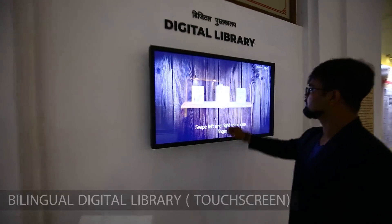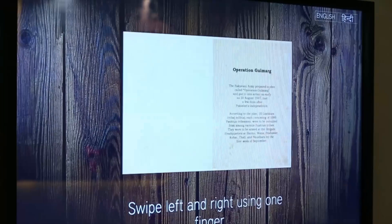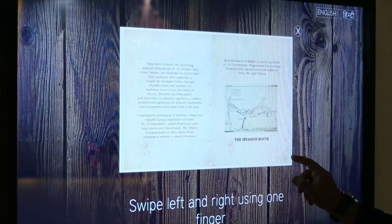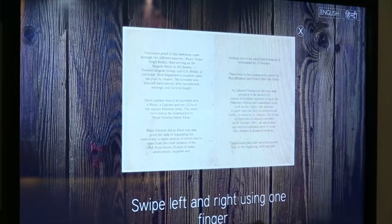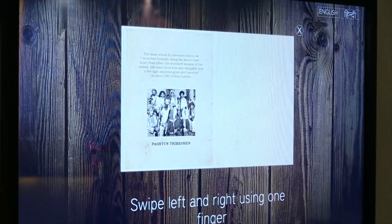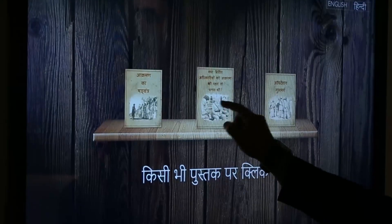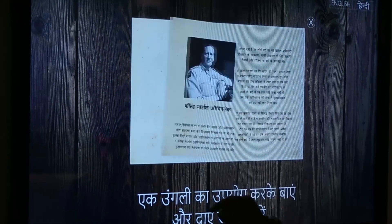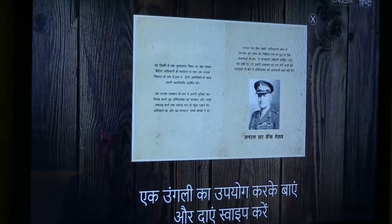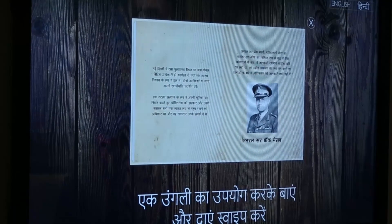A touch screen bilingual digital library is created which appears like a bookshelf with books on it. The user, like in a library, chooses a book by clicking on it and also has the option to view the book in English or Hindi. Each book's content is curated like small brief chapters supported by rare vintage photographs to give the visitor further insight into the storyline. The design and user interface is attractive and realistic, giving the feel of an actual library shelf.